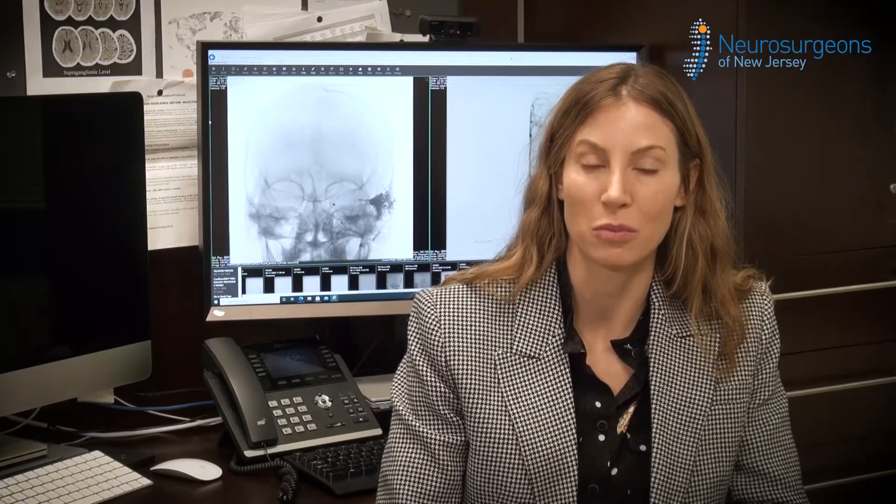An angiogram is the base procedure in terms of diagnosing and understanding vascular lesions in the brain. Using the angiogram in conjunction with cross-sectional imaging like MRI, we can plan treatment of difficult vascular problems in the brain or other issues in the brain like tumors. All of these involve a detailed understanding of the vasculature, and the cerebral angiogram is the gold standard to understand that.